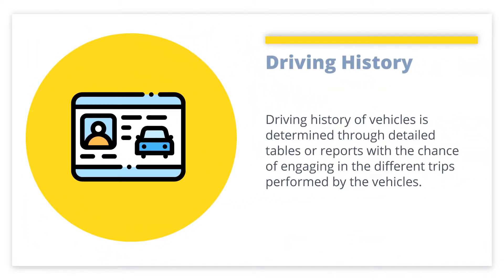Driving History: Driving history of vehicles is determined through detailed tables or reports, with a chance of engaging with the different trips performed by the vehicles. The detailed reports also include fleet journey reports — for example, activity performed per single truck and as a fleet altogether, halt reports, alerts and scheduled reports, heat maps, and journey reports.